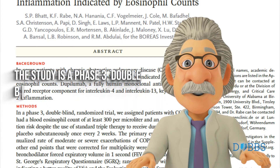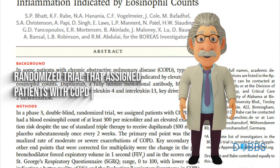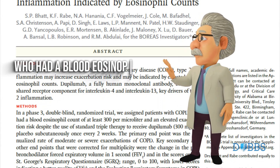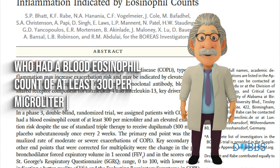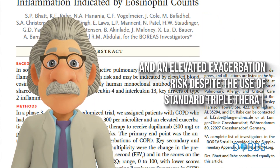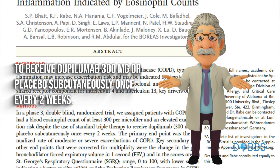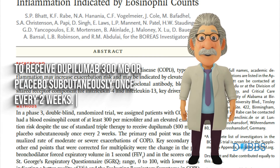The study is a phase 3, double-blind, randomized trial that assigned patients with COPD who had a blood eosinophil count of at least 300 per microliter and an elevated exacerbation risk despite the use of standard triple therapy, to receive dupilumab 300 mg or placebo subcutaneously once every two weeks.